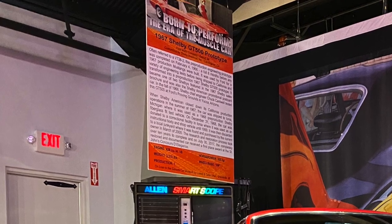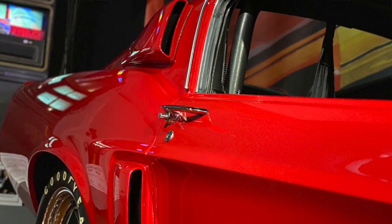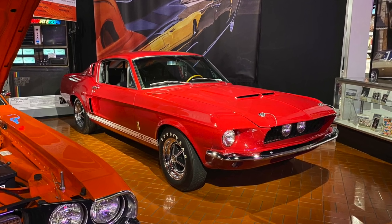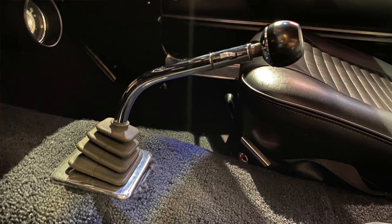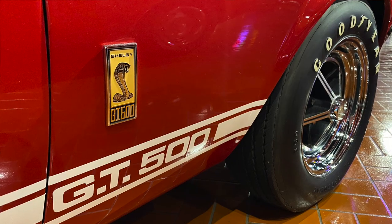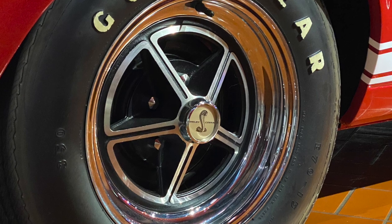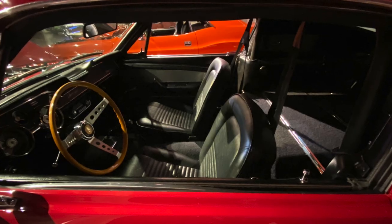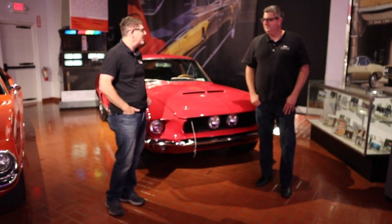It went to the prison in Ionia, Michigan, and they had folks there learning body shop and tech skills by working on this car and repainting it every year. It ultimately wound up in a junkyard after that, and the private owner who owns it now found it in the junkyard, realized what he had, restored it, and here it is sitting in the museum today — a 67 Shelby GT500 prototype. That's amazing! What do you say we take a closer look and peek under the hood?